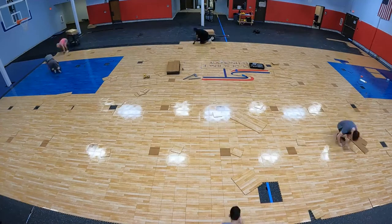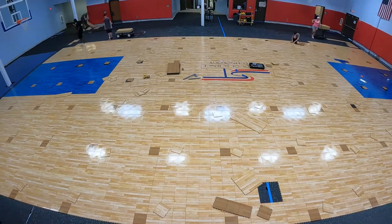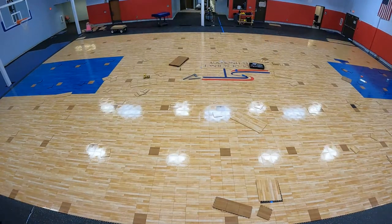The design of this gym floor included seating squares — pieces of contrasting flooring used by coaches to help distribute students across the floor for various activities.